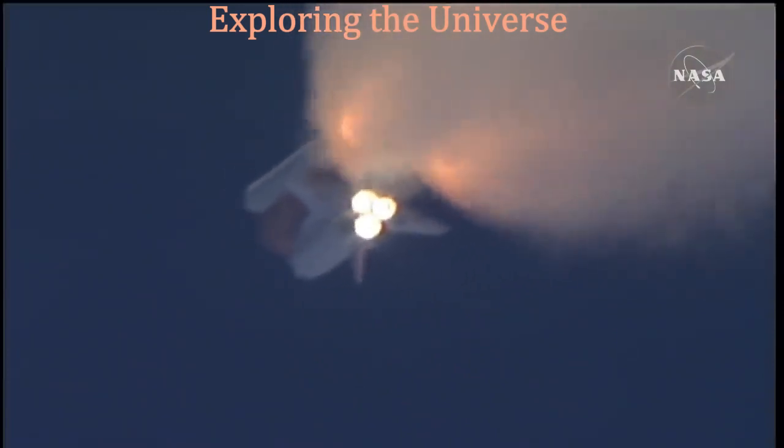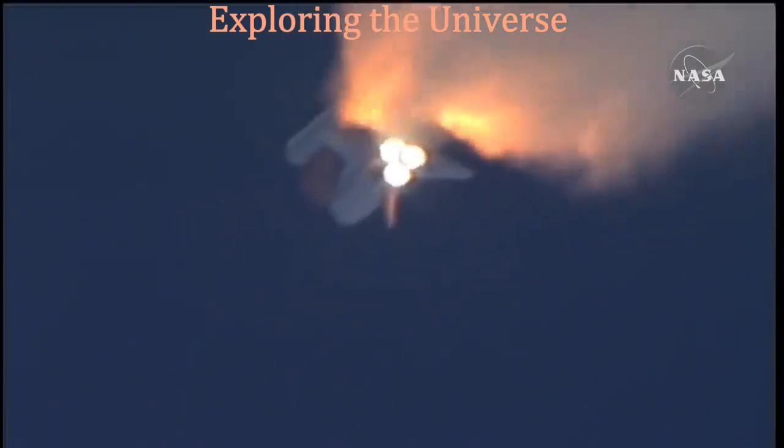One minute fifty seconds into the flight, ten seconds away from solid rocket booster separation.